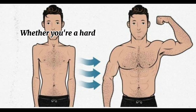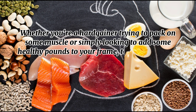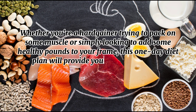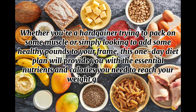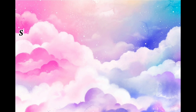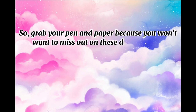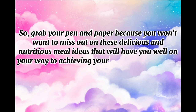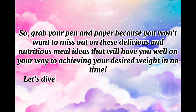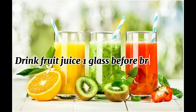Whether you're a hard gainer trying to pack on some muscle, or simply looking to add some healthy pounds to your frame, this one-day diet plan will provide you with the essential nutrients and calories you need to reach your weight gain goals. So grab your pen and paper because you won't want to miss out on these delicious and nutritious meal ideas. Let's dive in and make those gains together. Drink one glass of fruit juice before breakfast.